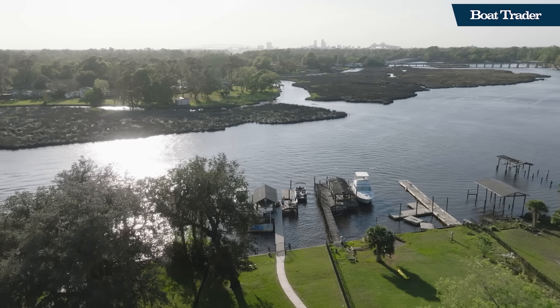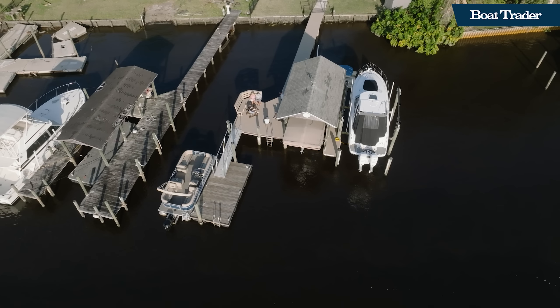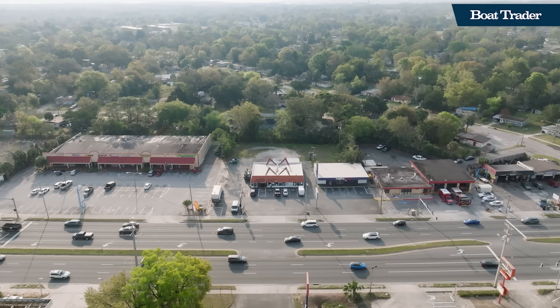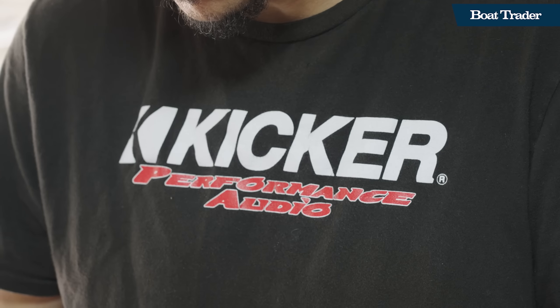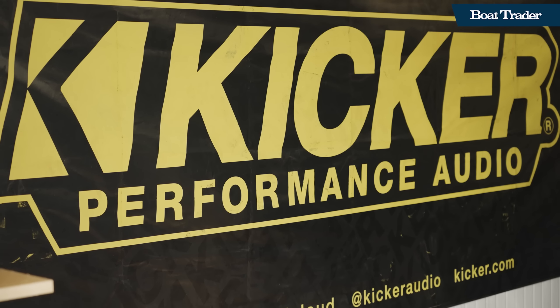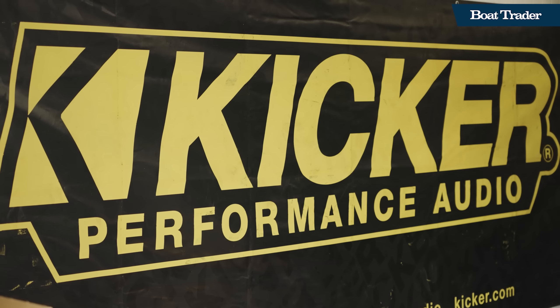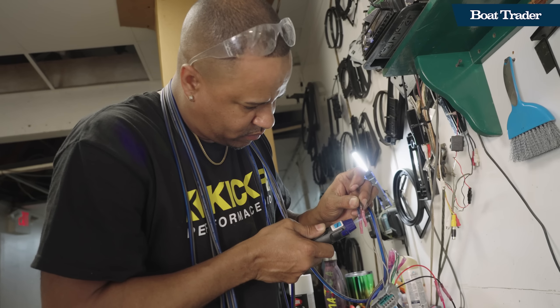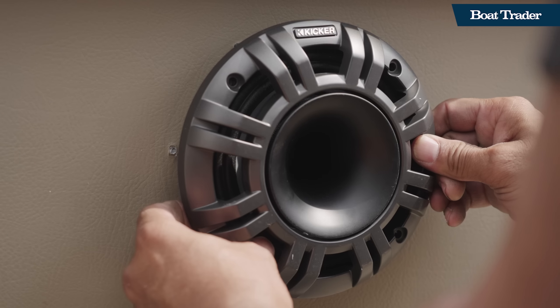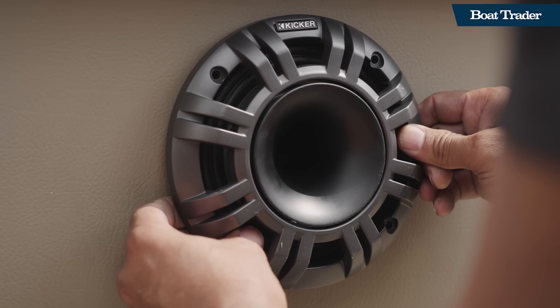Boat Trader and Kicker Marine Audio are on their way right now to come pick up the boat. They're going to take it to Daddio's and get my brand new pumping stereo system put in. I cannot wait. We got Lisa's boat here today to Daddio's, one of Kicker Marine Audio's authorized dealers here in Jacksonville, Florida. We're going to talk with Andy, who's been working on the installation all day, so that you can better understand what can go into upgrading a sound system on your boat.